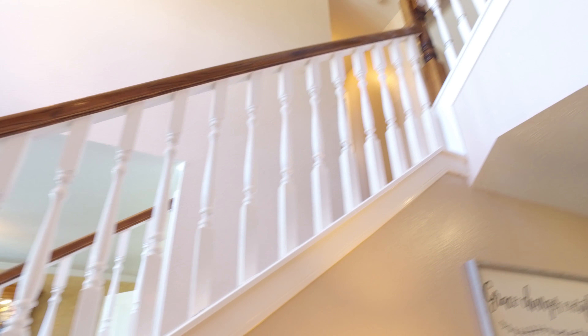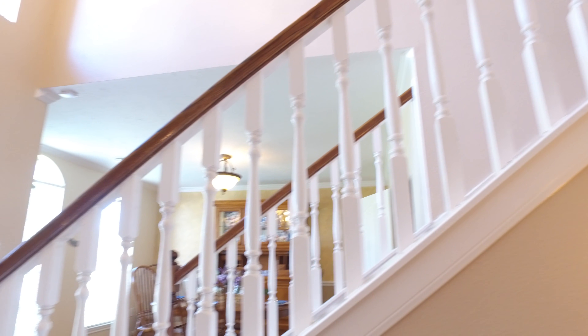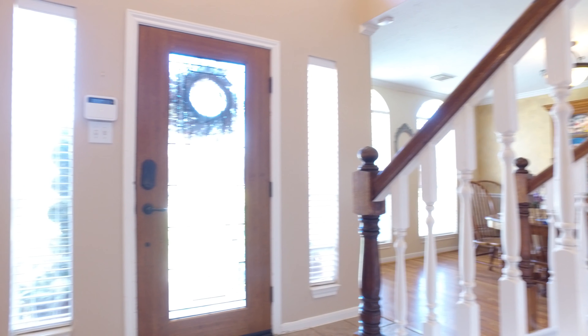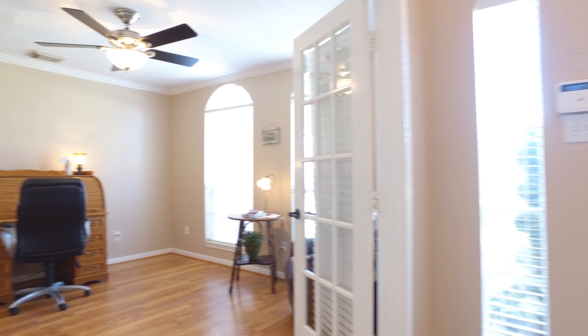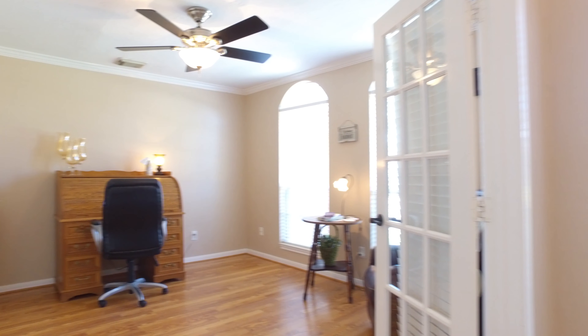This home gives you four bedrooms and four full bathrooms, 2,796 square feet of space. You'll notice vaulted ceilings. The foyer leads you into your very own private study with French doors.